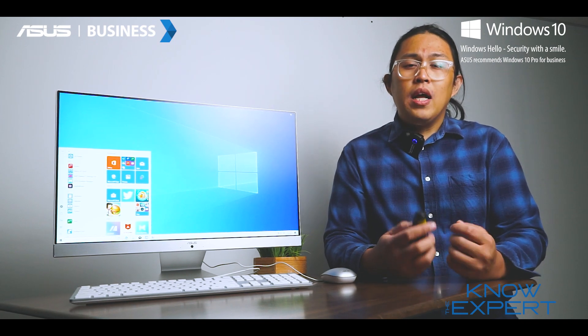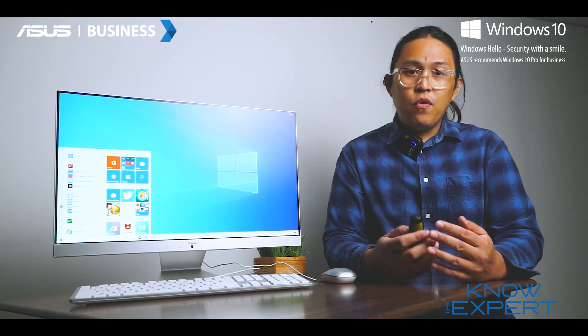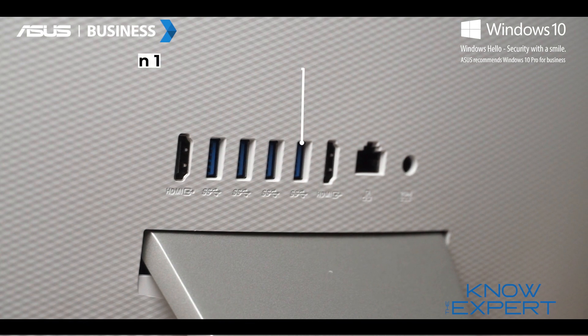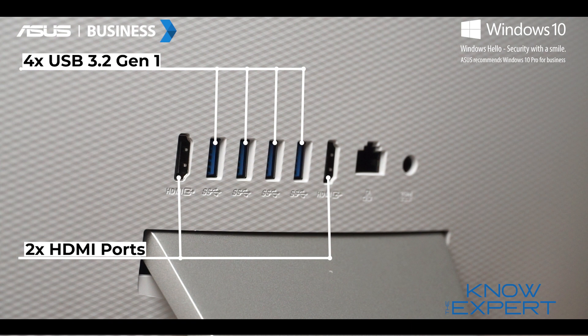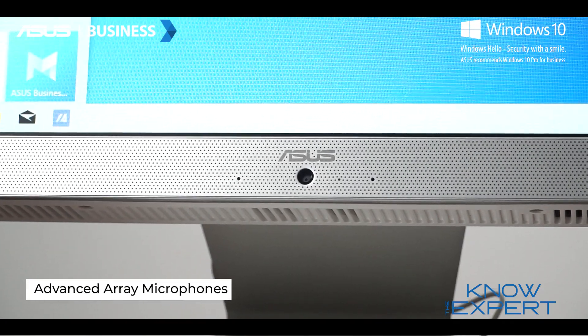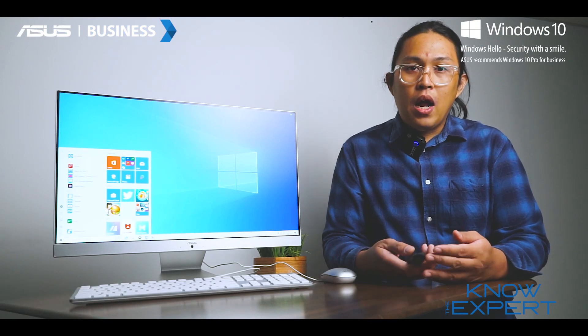the ASUS M241 doesn't compromise on connectivity, with five USB ports — four of them being USB 3.2 Generation 1 — two HDMI ports, one for external display, a LAN port, and an audio jack. The ASUS M241 is also equipped with an advanced array of microphones that cleverly filters out distracting background noises.